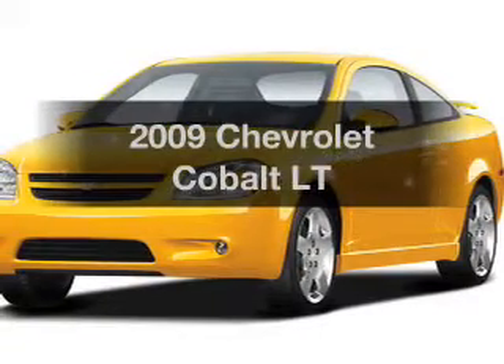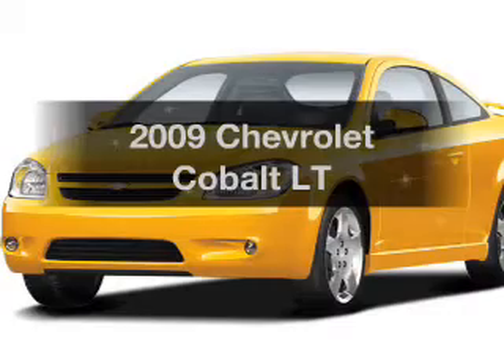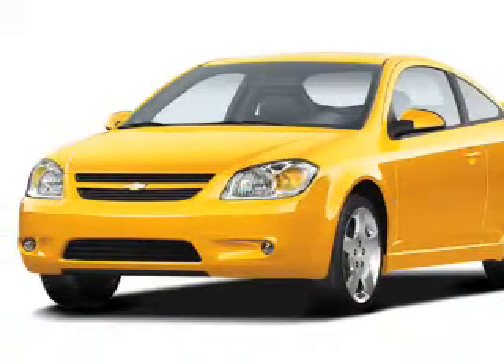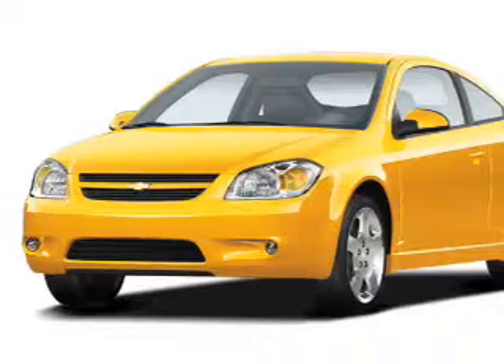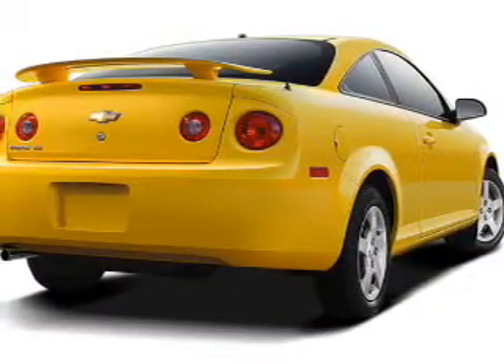Get noticed in this 2009 Chevrolet Cobalt. If you're looking for an automobile with great attributes, look no further. The powertrain includes front wheel drive with an efficient four-cylinder engine connected to a manual transmission that'll keep you in touch with your vehicle.